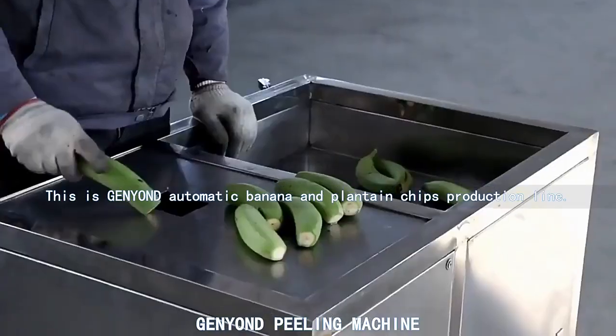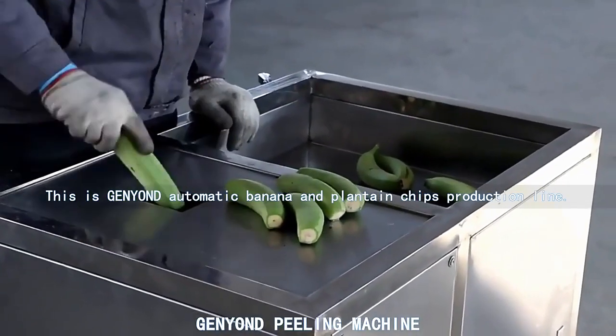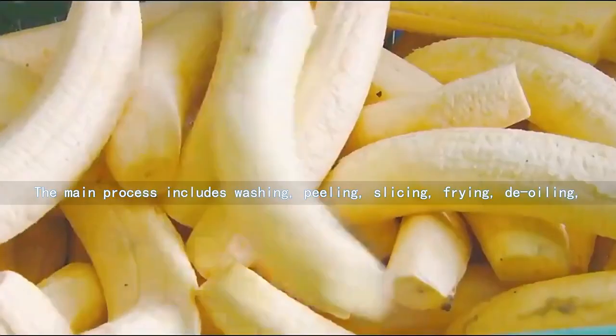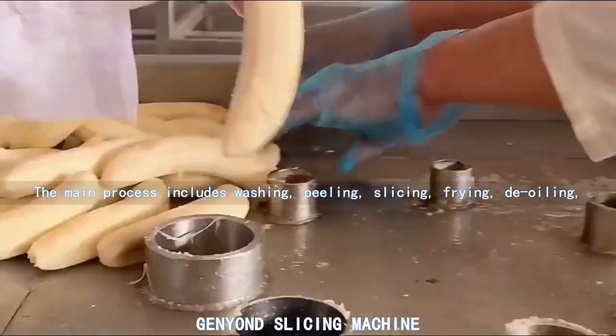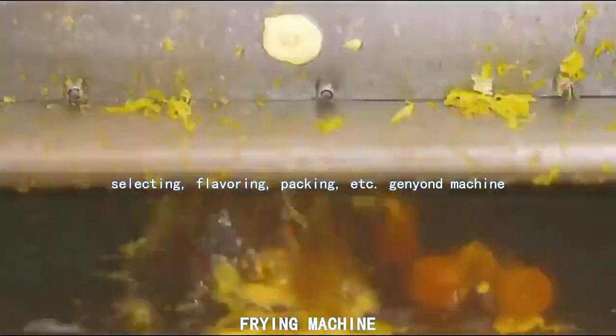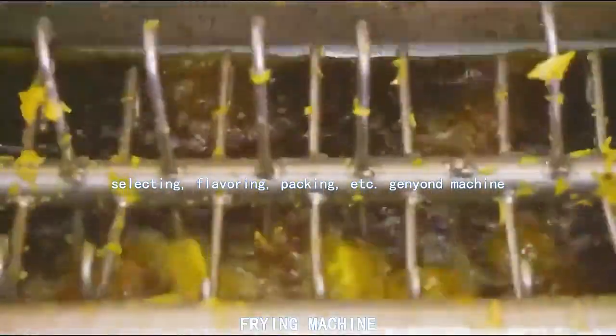This is General Yondi automatic banana and plantain chips production line. The main process includes washing, peeling, slicing, frying, de-oiling, selecting, flavoring, packing, etc.